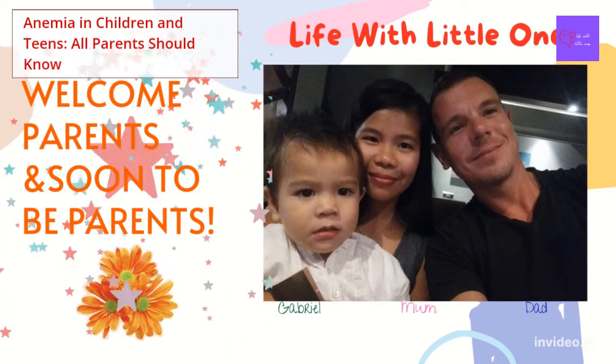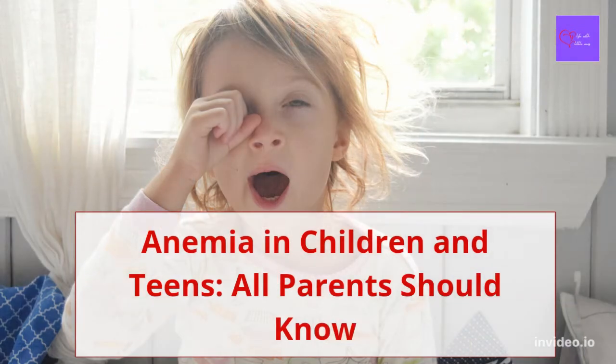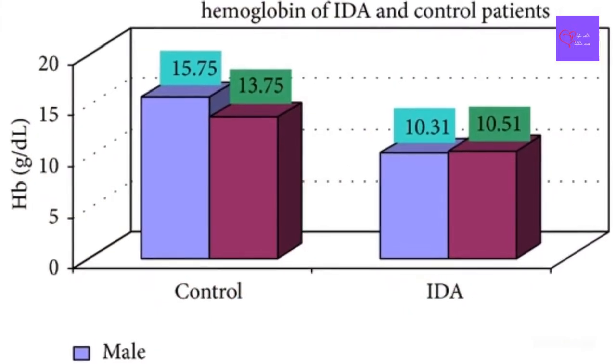Hi parents, soon-to-be parents, and all guardians. Welcome to the Life with Little Ones channel. In today's video, we're going to talk about anemia in children and teens, which all parents should know, and how iron deficiency anemia is treated in a child. So let's get started.